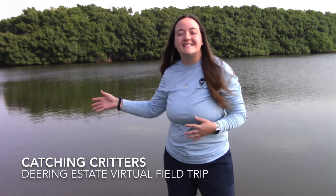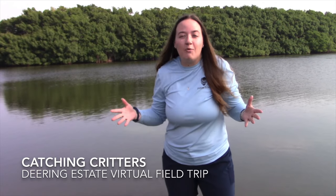Hi, welcome to Deering Estate. On today's virtual field trip, we're going to be exploring the seagrass beds of Biscayne Bay to find out what critters live within it.